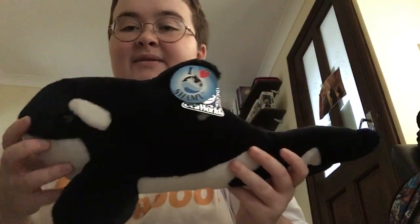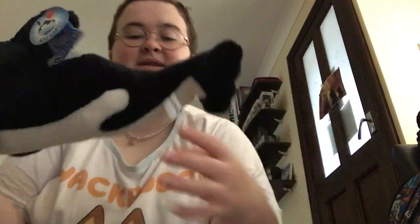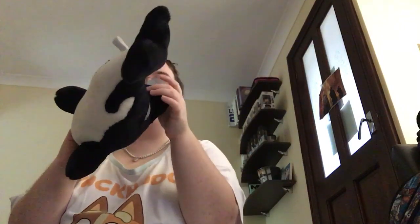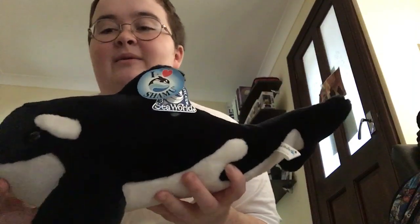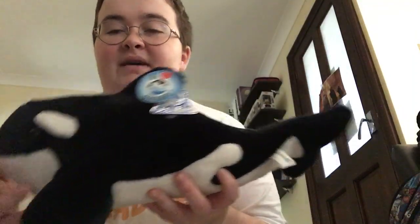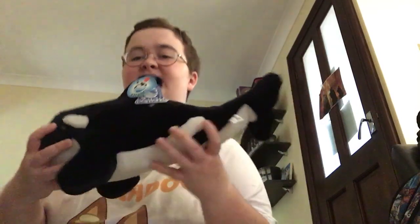Here we have another one of these similar 'I Love Shamu' conservation tag orcas. It doesn't say where or when it's from, but this one would have been from the early 90s. Very stiff stuffing these ones have — I can't imagine a child cuddling it.